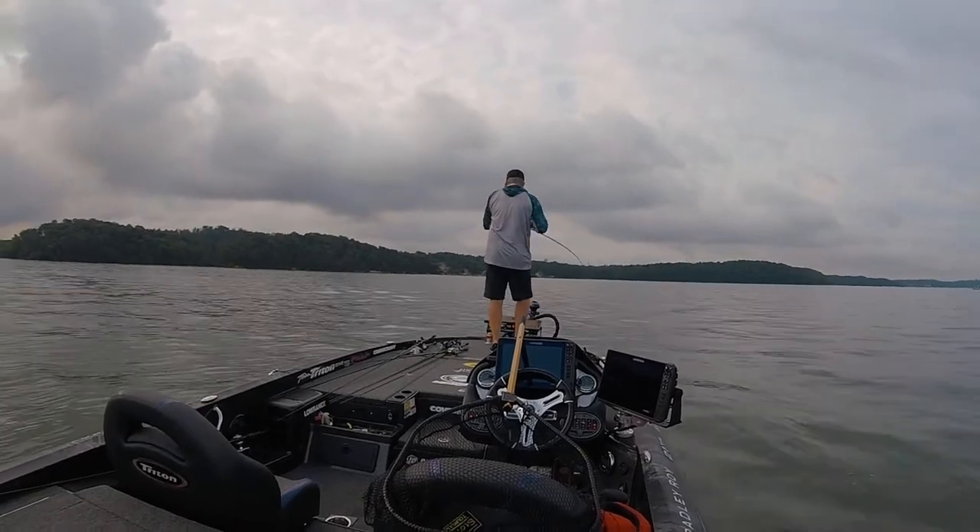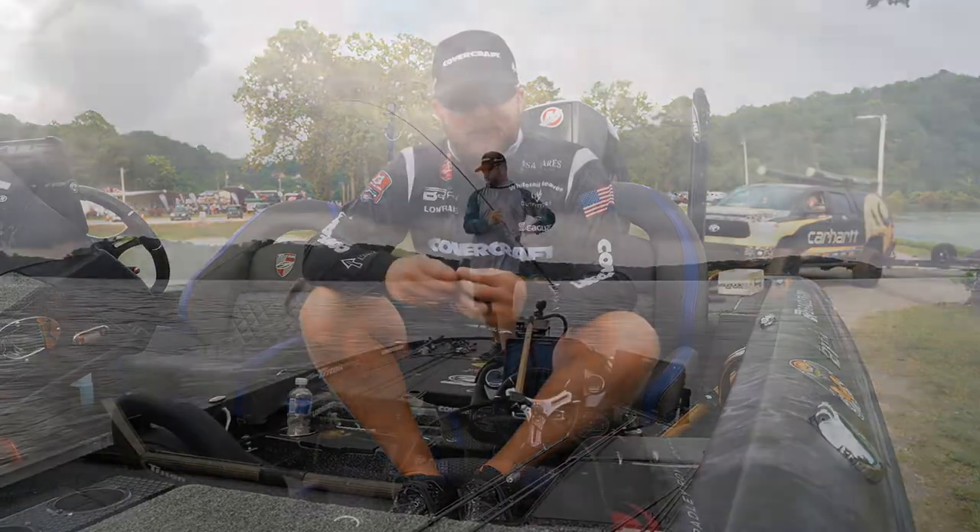Had a really great day too. Looking forward to the next event — we'll be at stage five up at Sturgeon Bay. Thanks guys.